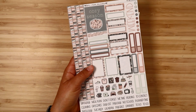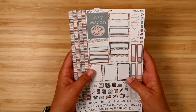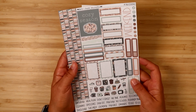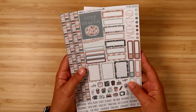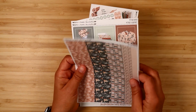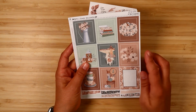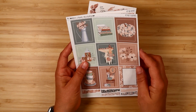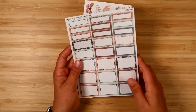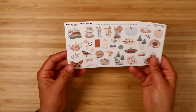Next up is Fall Cottage. This one has cozy vibes with some reading elements — neutral colors and just a nice cozy kit. It has a lot of fall to it but I think you could use this other times of year as well. There's the essentials, washi, full boxes — there is a pumpkin one on there but most of it works any time of year — boxes, extras vertical, and there's deco for this kit as well.